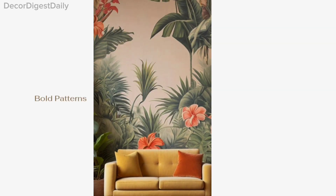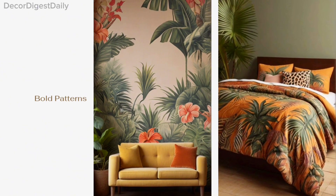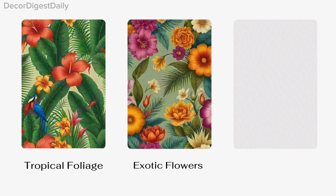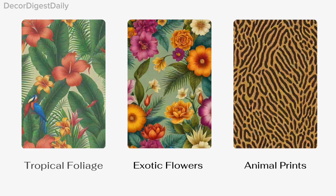Another key aspect of tropical design is the use of bold patterns inspired by nature. Think tropical foliage, exotic flowers, and playful animal prints. These patterns add visual interest and create a sense of adventure in your space.